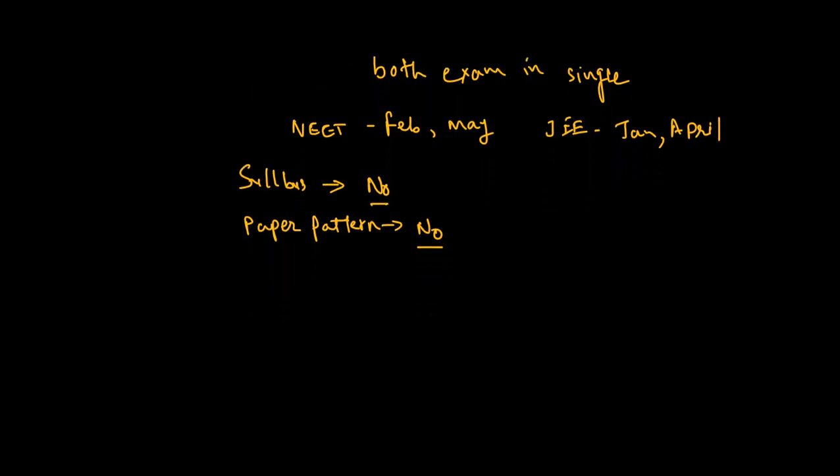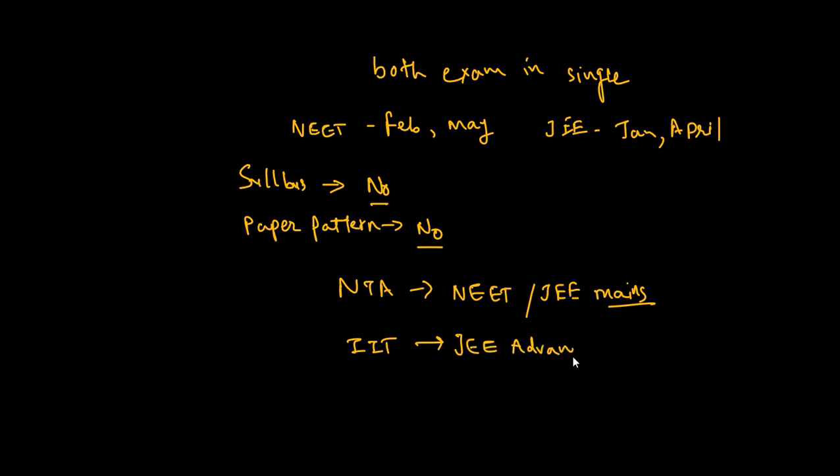Now, if we talk about which exams are taken by NTA and which are not — NTA conducts NEET and JEE Mains. For JEE Advanced, that will be taken by the IITs, not by NTA. So those are the major changes in this exam.